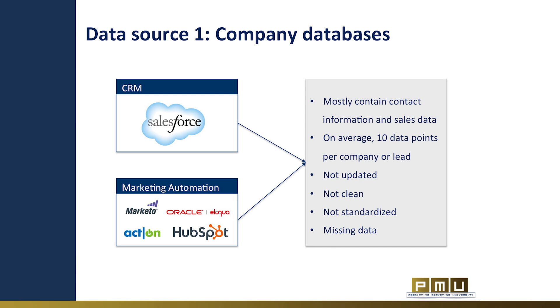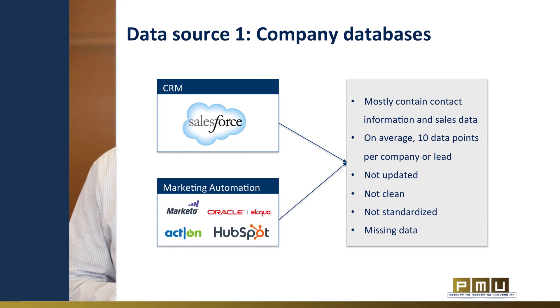To drive predictive marketing, marketing data needs to be rich, updated and accurate. The second data source is social data. Social is one of the fastest growing online domains. While engaging in social, people leave large online footprints that can provide high visibility to their profiles, interests and activities. These can all be mined to provide a very rich and robust data set.